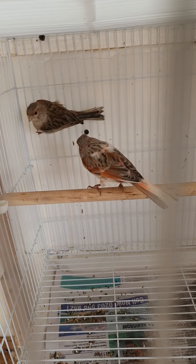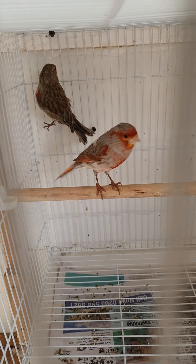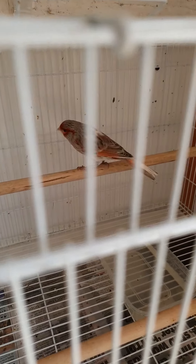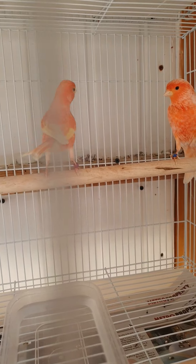Then down here, that's the final pair — a few reds. Last year's hen and a two-year-old cock on the right. Hen on the left, cock on the right.